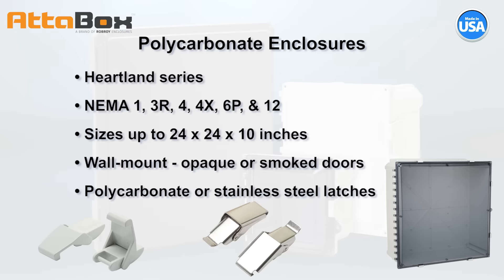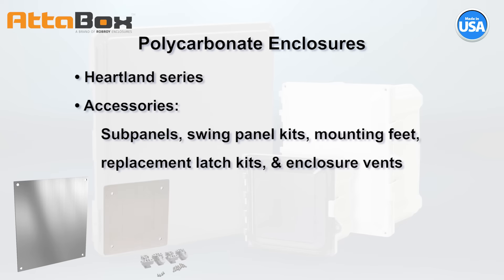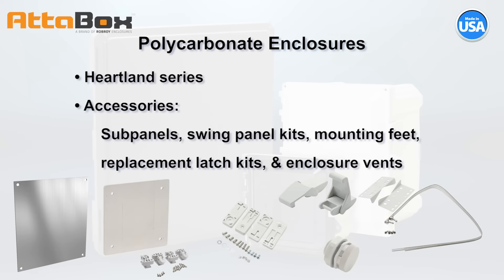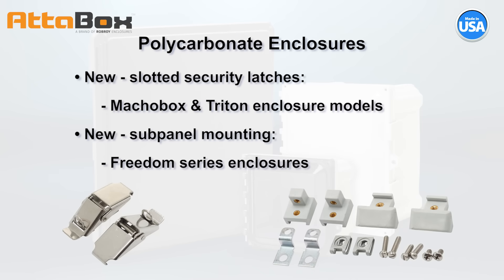These lightweight yet durable wall-mount enclosures are offered with opaque or smoked doors with either polycarbonate or stainless steel latches. A line of accessories includes subpanels and swing panel kits, mounting feet, replacement latch kits, pole mount kits, and enclosure vents. Also new are slotted security latches on select sizes of Macho Box and Triton enclosures, as well as more subpanel mounting options for Freedom Series enclosures.